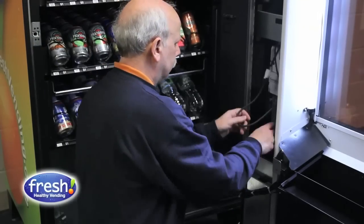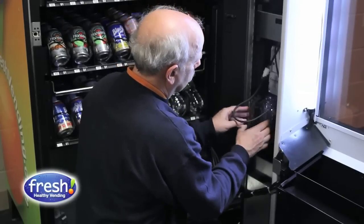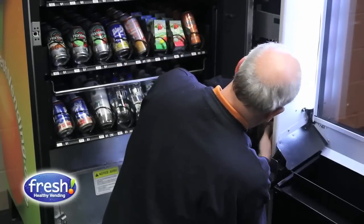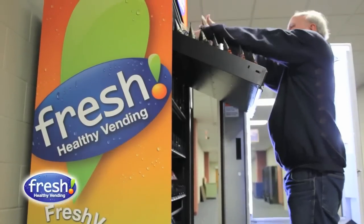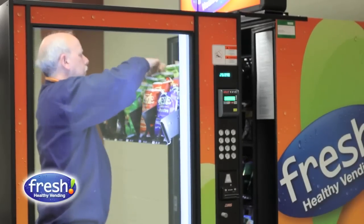I've been extremely pleased with the support that I've been getting from Fresh Healthy Vending on the technical side and the recommendations for what to put in the machines. As far as being ready with the right foods, we had everything planned out.